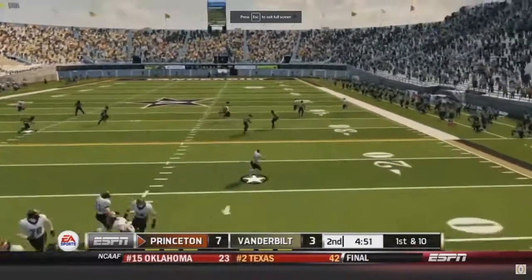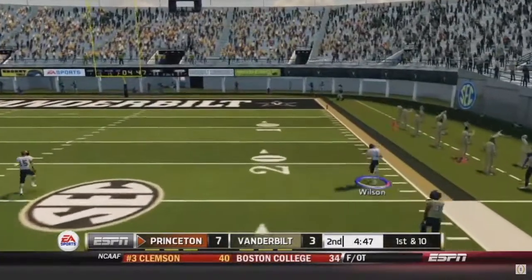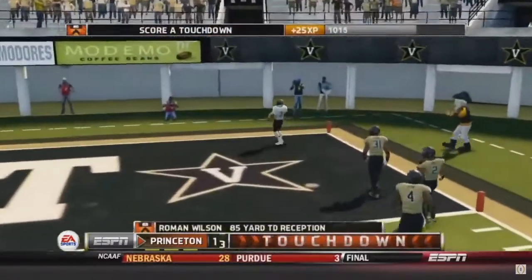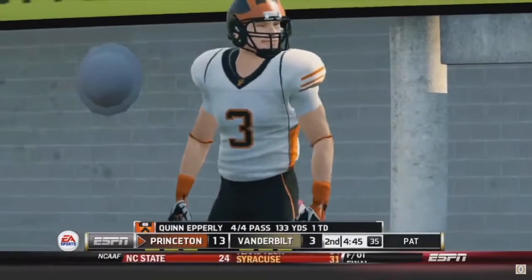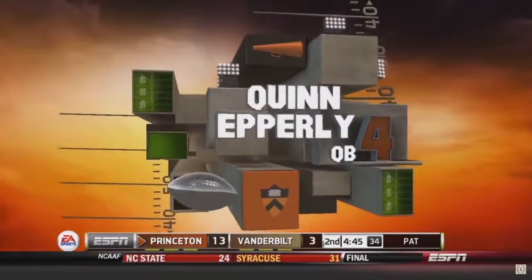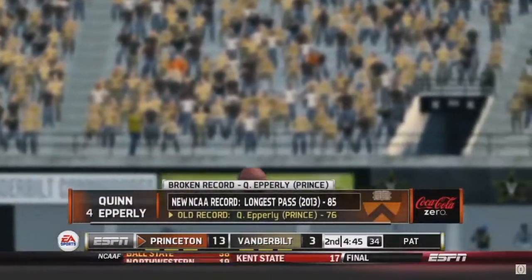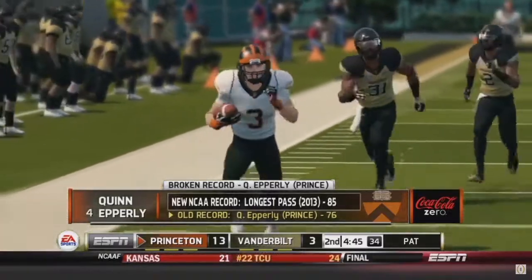They did not cover the four verts — he's gone, Roman Wilson! An 85-yard touchdown reception for Roman Wilson. Quinn Epley, four for four, 433 yards and a touchdown — perfect pass by him. And we break the longest pass in NCAA history again, from the Washington episode.